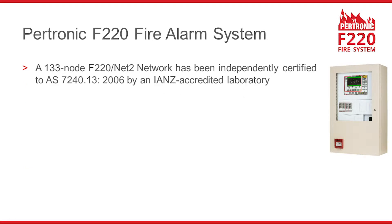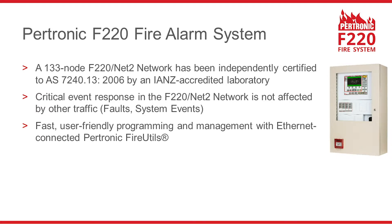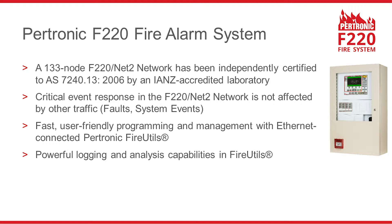An F220 network with 133 nodes has been independently certified to AS7240 Part 13. Adaptive messaging ensures that the F220 network's response to critical events is not affected by other network traffic. F220 system programming and management is quick and easy with Petronik FireUtools, which also has powerful logging and analysis capabilities.